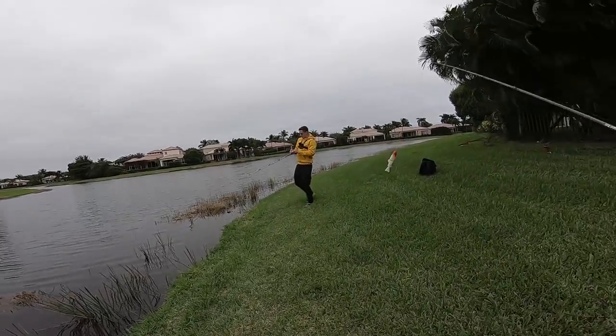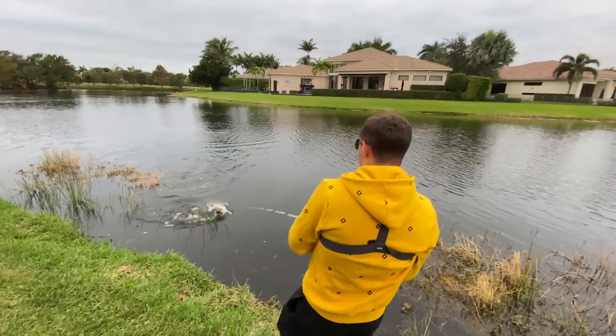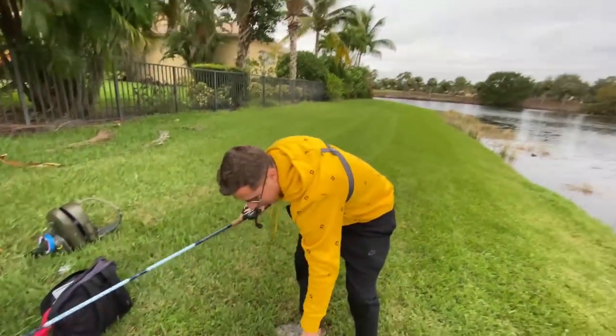What a hook set — we got one guys! That's another good one, that's another $20 fish right there. We're racking it up for cancer today. It's a lot bigger than I thought it was — that fish is over six, all day. That's a big fish, that's over six.